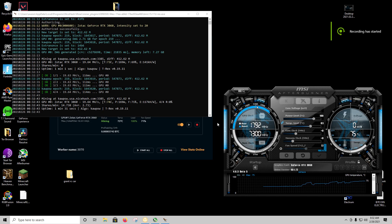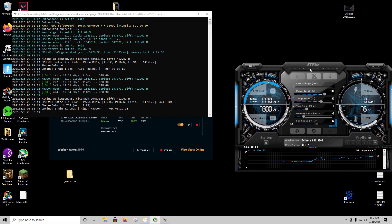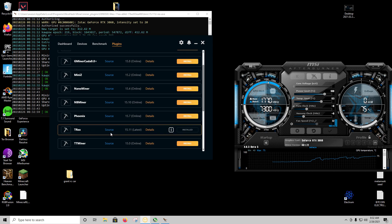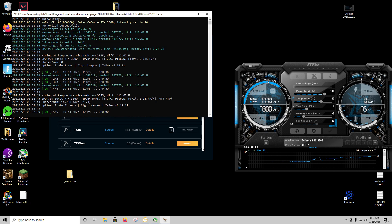All right, so this is just going to be a very quick video. I am using an RTX 3060. This is NiceHash — it's the T-Rex Miner 15.11, the latest one on NiceHash.